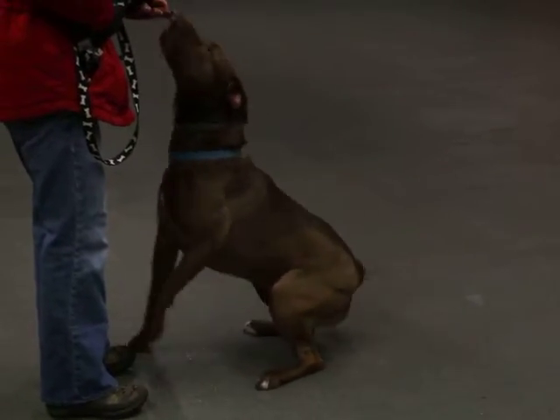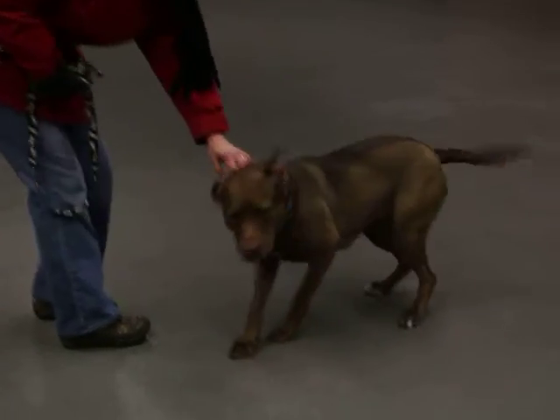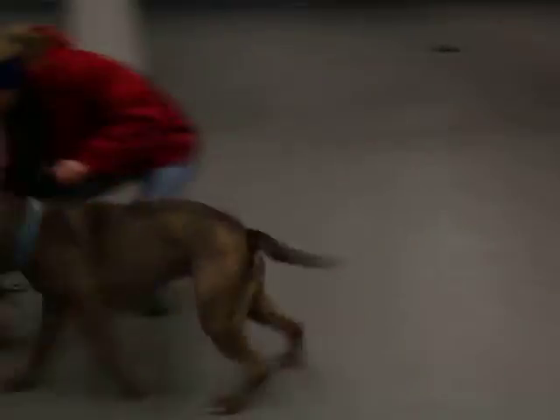This very pretty girl is Latifa. As you can see, she knows how to sit for treats and she takes them nicely. While she's been here at the Humane Society, Latifa also prefers to go to the bathroom outside and she walks nicely on her harness.